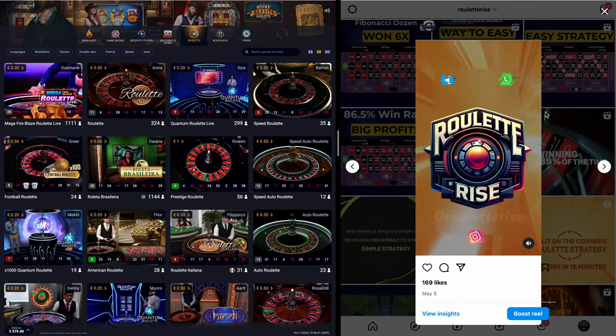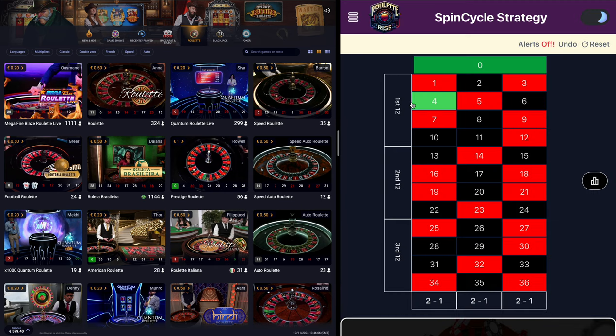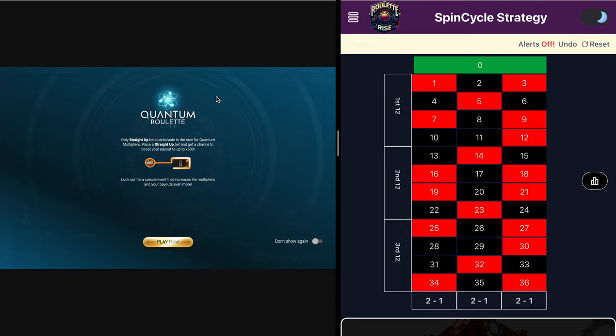Like, share and follow for more. We'll be playing this strategy — the one dozen strategy from spin cycle — combining with buzzin on the dozen on the Quantum Roulette table from Playtech. Let's see how this powerful combo stacks up.